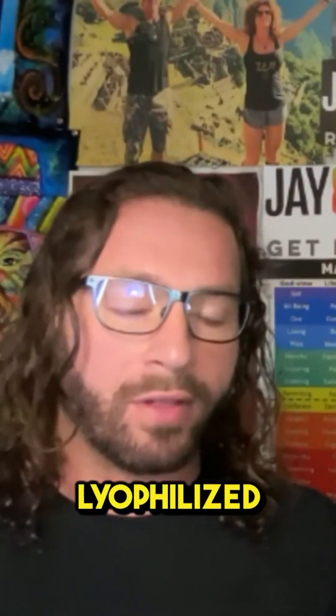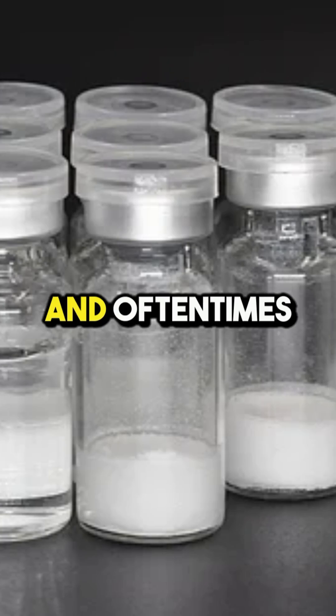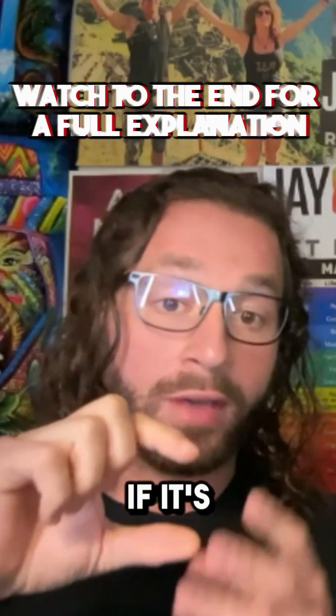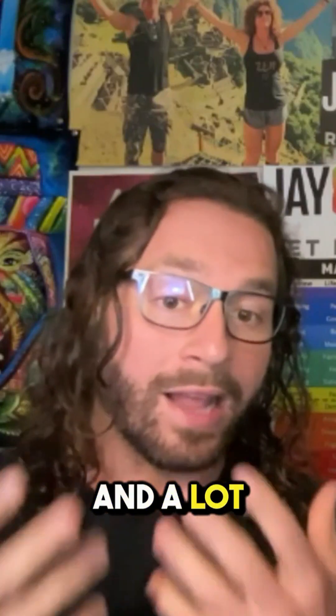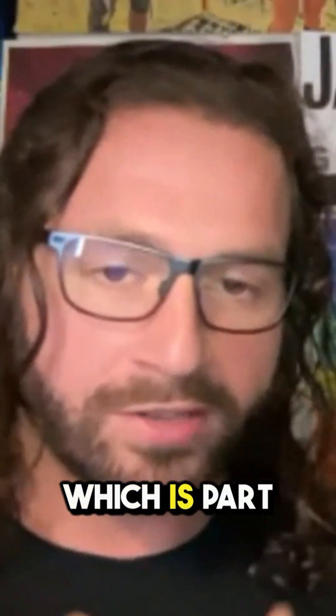What you will notice is if you get lyophilized — basically that means for all intents and purposes that it's freeze dried. And oftentimes there is a filler agent called mannitol in the vial. So a lot of times people will get a peptide vial, and if it's lyophilized, there'll be a little block that looks like a little salt block in the bottom. A lot of people think that's the peptide itself in that little salt block, which is part of it.